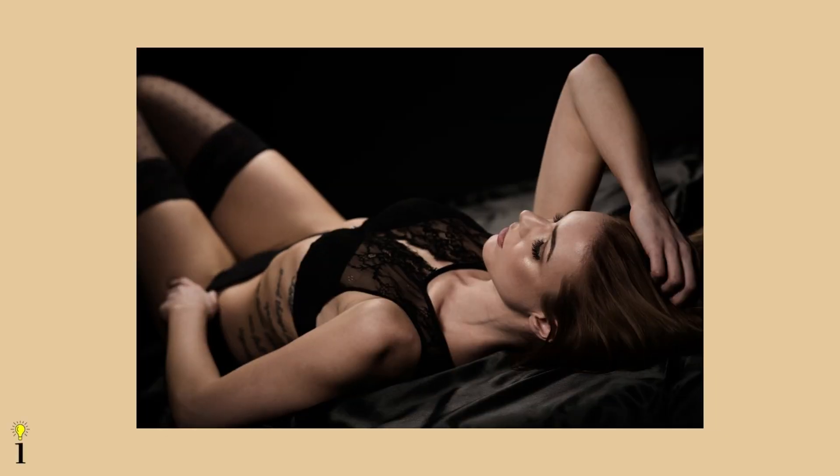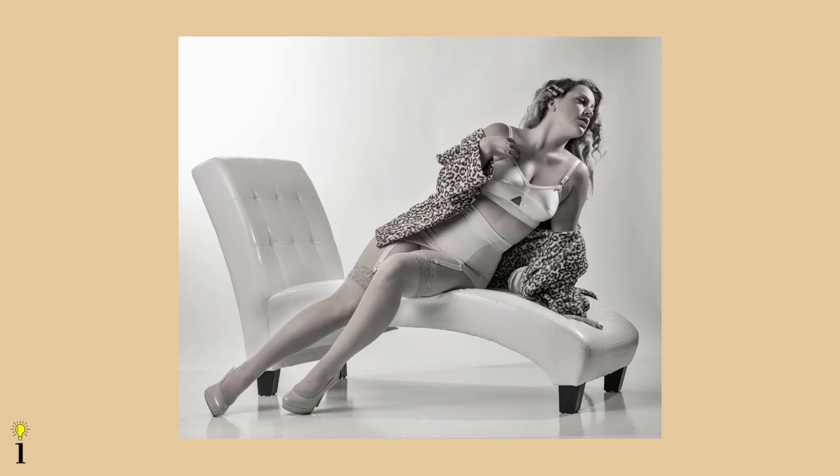Bring out your personality and feel free to bring something special as well as props. And have fun! When it comes to common boudoir photography poses, standing, sitting, and reclined poses are often used. Look for inspiration from fashion and glamour magazines, but do not forget that boudoir is influenced by fine art. Communicate your thoughts to your photographer to exchange ideas and give them a picture of what you want to share in the photos.